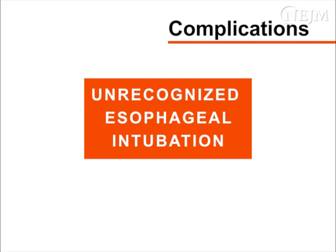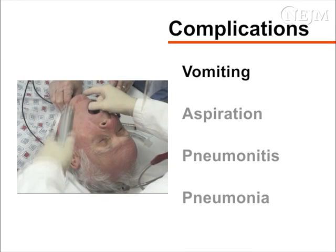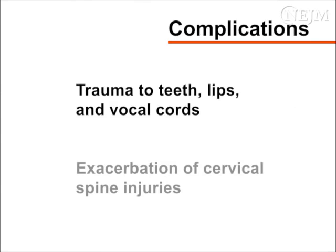Pharmacologic sedation and hand restraints may be employed to prevent inadvertent extubation. The most serious complication of endotracheal intubation is unrecognized esophageal intubation, which may lead to hypoxemia, hypercapnia, and death. Laryngoscopy can provoke vomiting and aspiration of gastric contents, causing pneumonitis or pneumonia. Additional complications include bradycardia, laryngospasm, bronchospasm, and apnea due to pharyngeal stimulation. Trauma to teeth, lips, vocal cords, and exacerbation of cervical spine injuries can also occur.